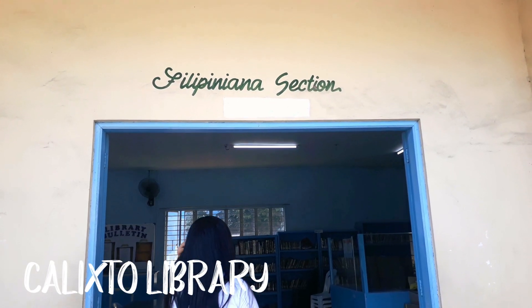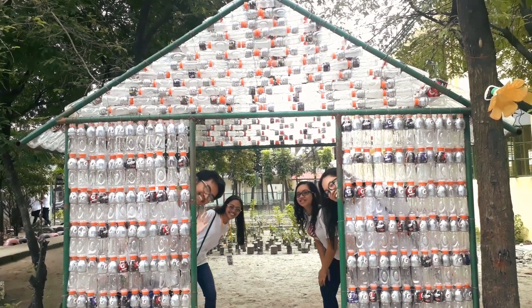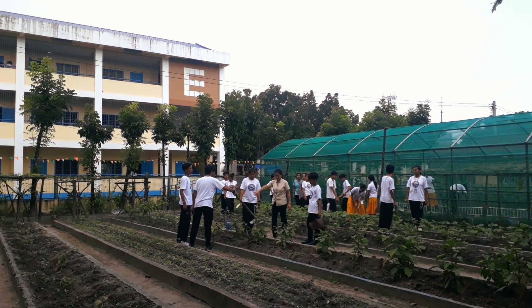We also have two libraries in the school — one located in the main building, the Gabaldon Library, and the Calixto Library, which is the best spot for learning. This school also does its best to comply with the three R's and promote environmentalism.